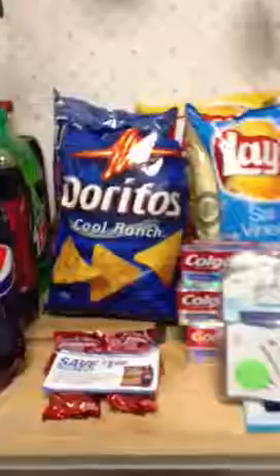So that's my Walgreens haul. I got to use up all my register rewards that were expiring, even the bounty paper towels — and that was an awesome deal.